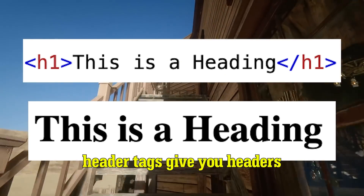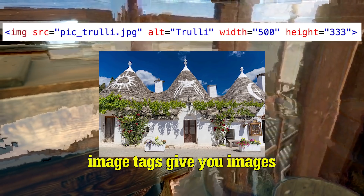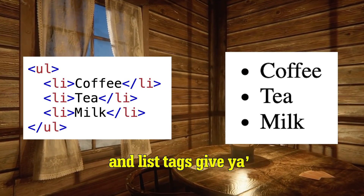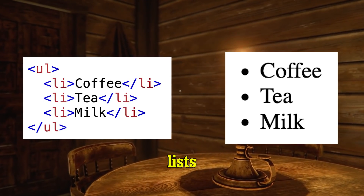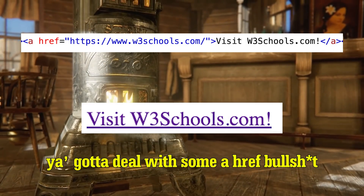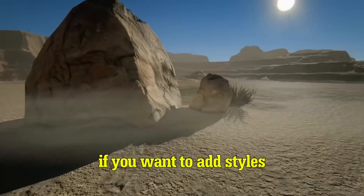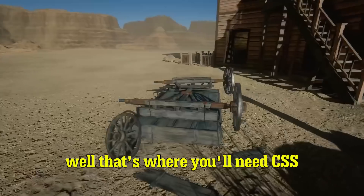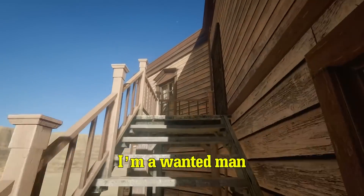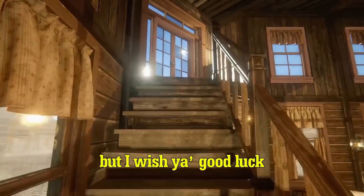Header tags give you headers. Paragraph tags give you paragraphs. Image tags give you images. And list tags give you — guess what — lists. The only strange one is links; you gotta deal with some href bullshit. If you want to add styles, well that's where you'll need CSS. Well, that's it for me. I'm a wanted man, and I've got to go now. But I wish you good luck.